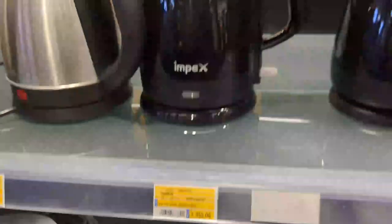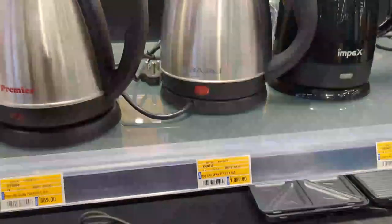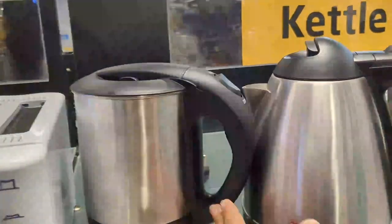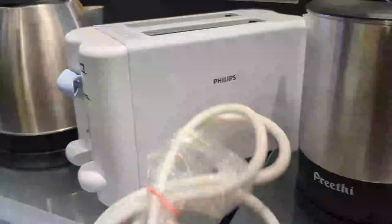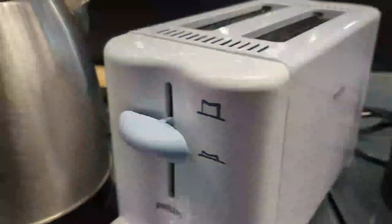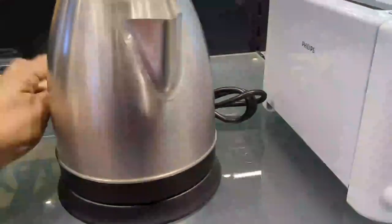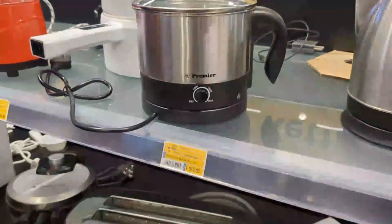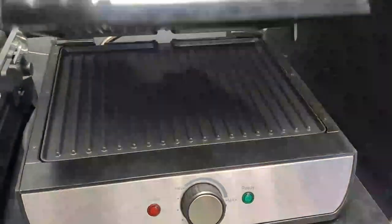This is Havels and Impex with plastic and steel body options at Rs. 1,000. There is a Bread Toaster and Soup maker as well. This is an outdoor barbecue item.